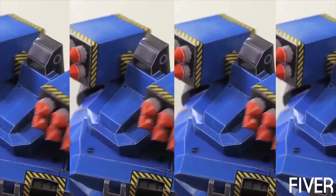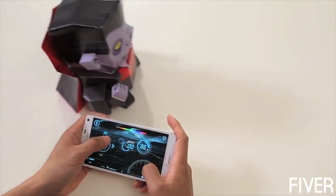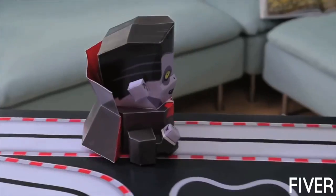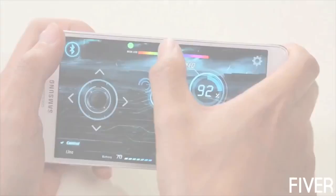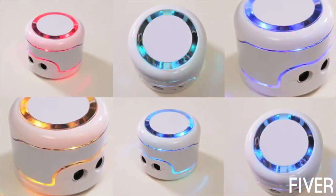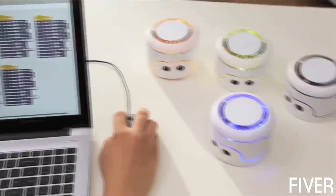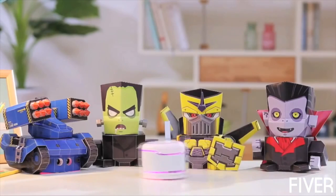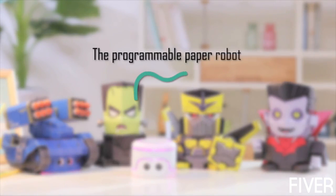You can easily re-skin Commibot with the character you want. It can be controlled from your smartphone via Bluetooth. Whenever you switch your controls to line mode, Commibot will follow a black line. You can change the color of the LEDs inside Commibot to any color you like. Learning how to program is fun and easy with Commibot — the programmable paper robot.